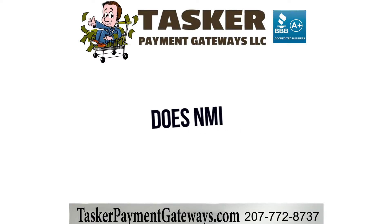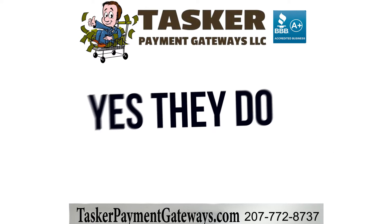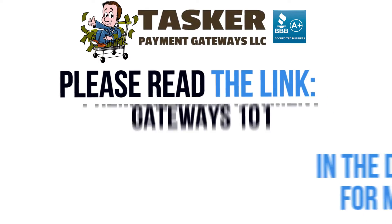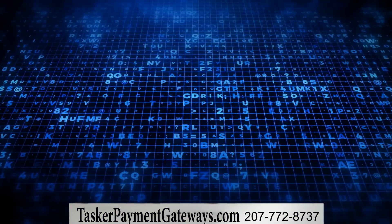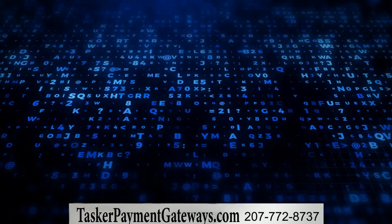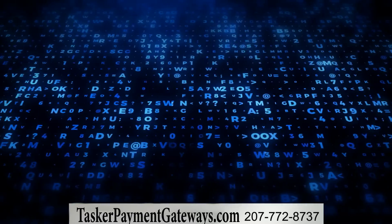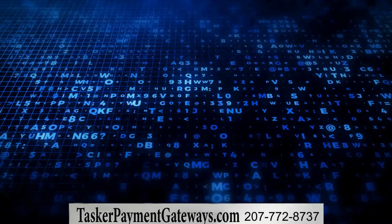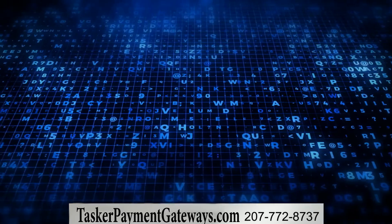Does NMI allow cigars and loose tobacco? Yes, but there are some restrictions associated with the merchant account piece. Please read our Premium Cigar Payment Gateways 101 to learn more about how to sell cigars online, or contact us and we'll put you in touch with a cigar merchant account expert that can go over all the details. You can learn more about selling cigars with NMI on TaskerPaymentGateways.com. Our guide is linked in the description of this video.